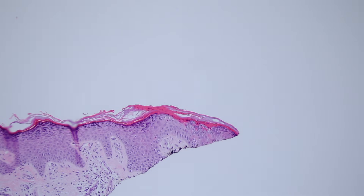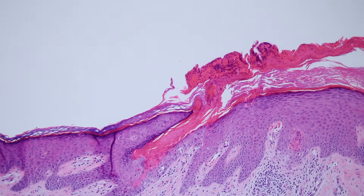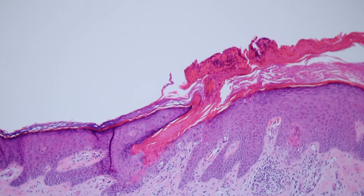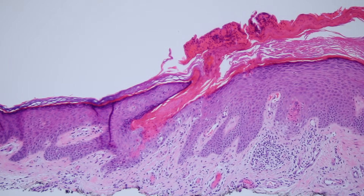Porokeratosis clinically is a little ring, a little scaly ring. So if you shave the whole thing, you should have one cornoid lamella at one side, and if you go all the way to the other side of the biopsy, if you're lucky, you'll find the other one. We're lucky in this case — they've shaved around the whole thing. Not always do they get the whole lesion; sometimes the shave is a little off-centered, and you might not see both sides. But if you find both, it's perfect.